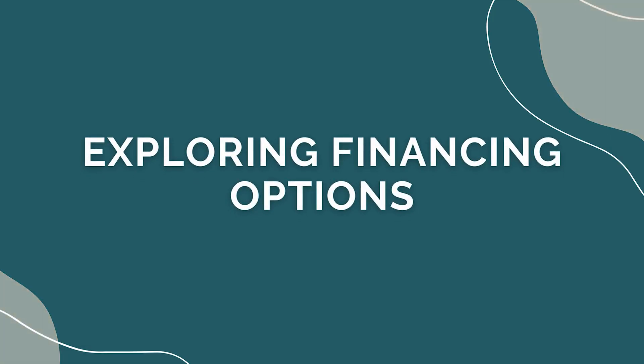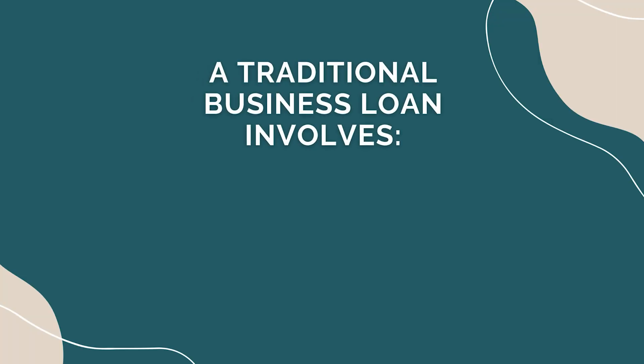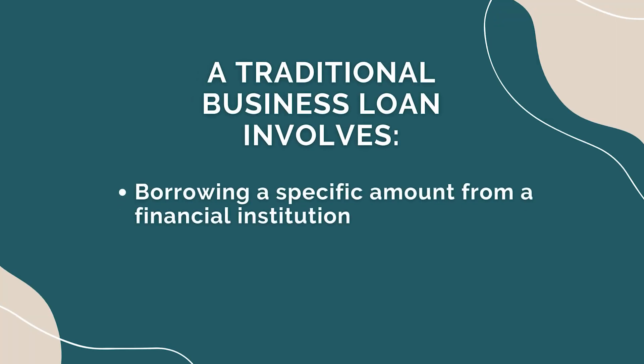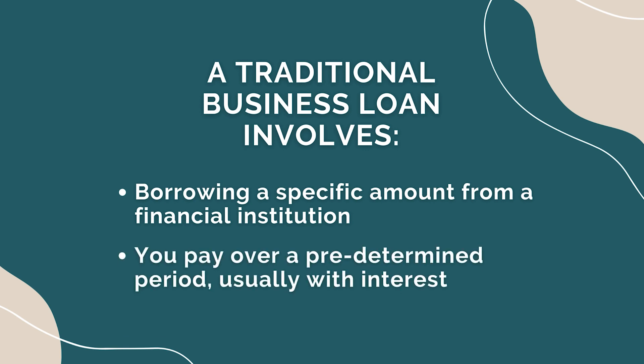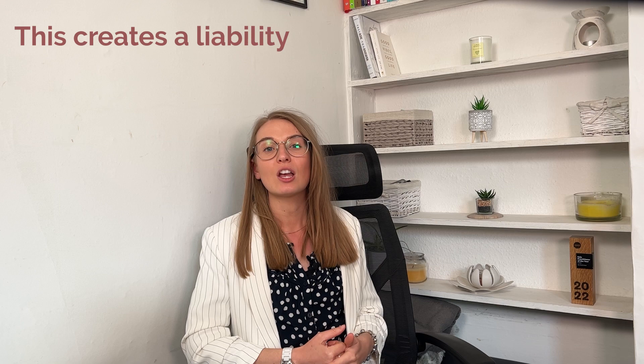Exploring financing options — let's now explore some common financing options available for purchasing a new van. Each option has its impact on your financial accounts. Option one is a business loan: a traditional business loan involves borrowing a specific amount from a financial institution, which you repay over a predetermined period, usually with interest. This option will create a liability on your balance sheet, reflecting the outstanding loan amount.